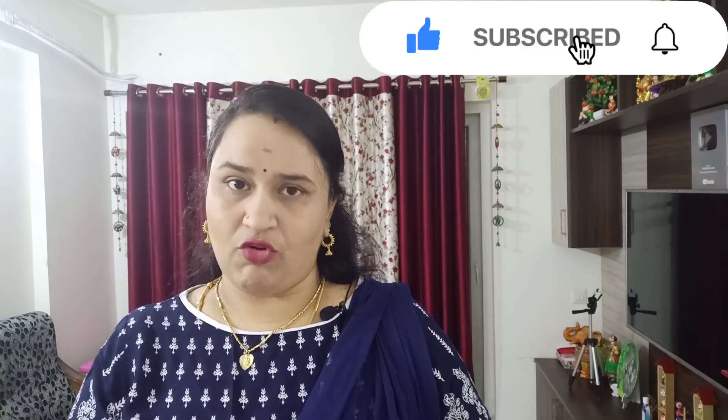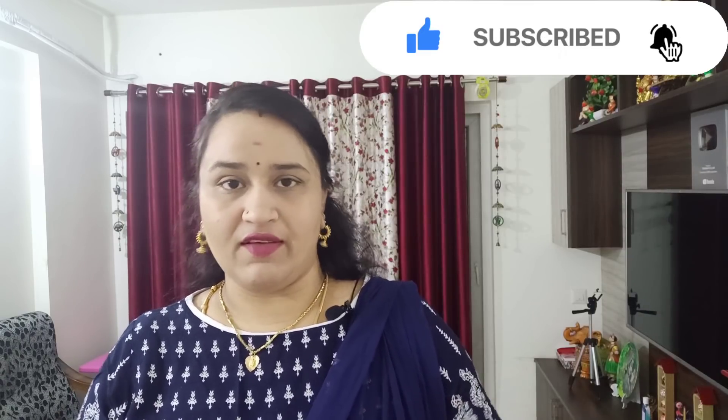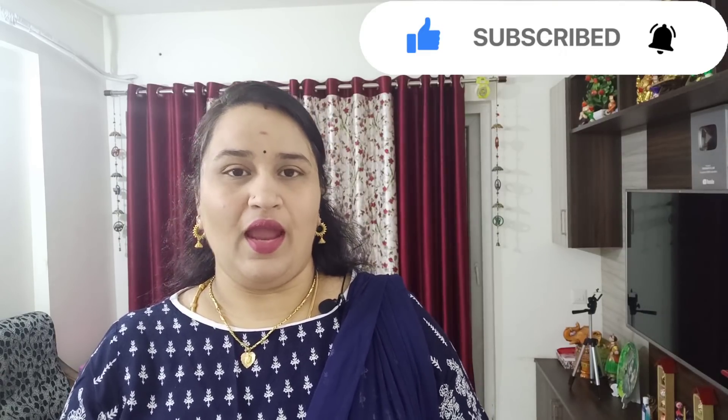In recent vlogs, I'm going to show you some of the best kurtis here — the code and the size. I am going to show you a special day with the kurtis. They are very affordable and quality.